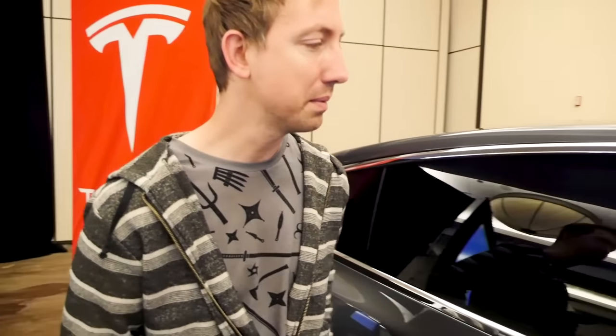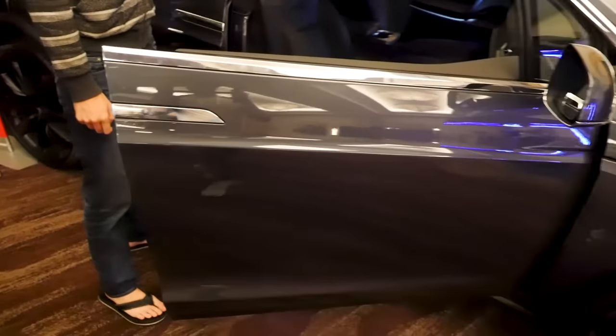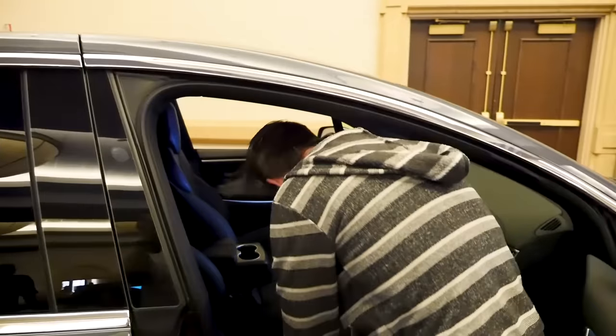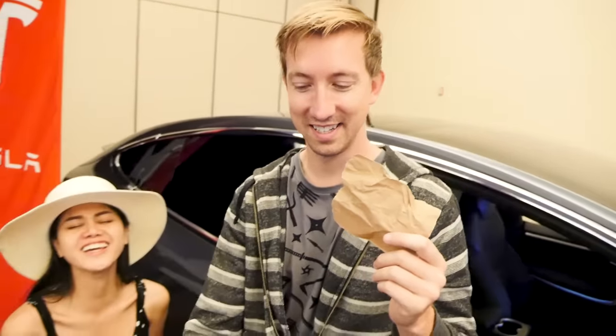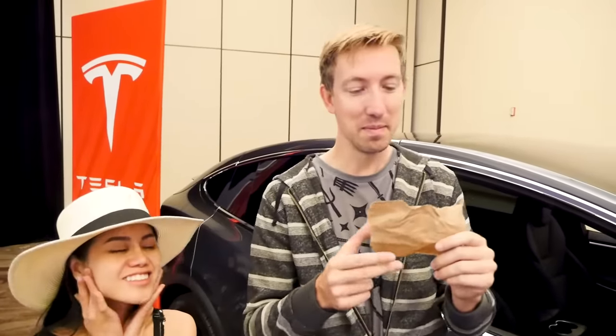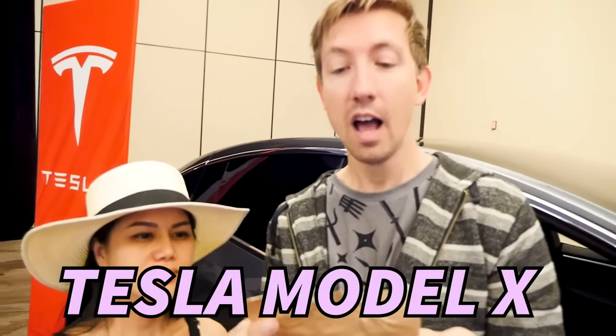Maybe there's something in the car. I'm pressing this — oh, that's cool. Tesla business cards here. Not another note, guys. Oh man, I was really hoping this was my car. I mean, maybe it is... 'Congratulations on finding a Tesla Model X.'